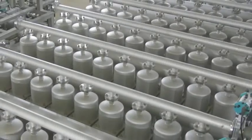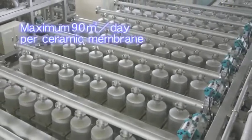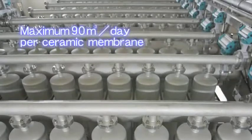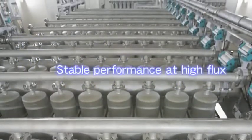Let's take a look at the actual plant. MetaWater's ceramic membrane filter can treat a maximum of 90 cubic meters per day. This system maintains stable performance at a high rate for an extended period of time, perhaps 10 years or more.